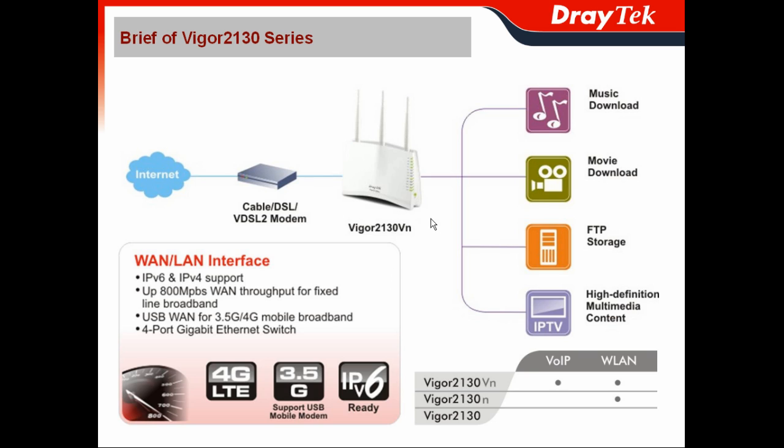And it also gives you 4.4Gbps Ethernet bandwidth for your applications like music download, movie download, FTP storage, and HDTV.